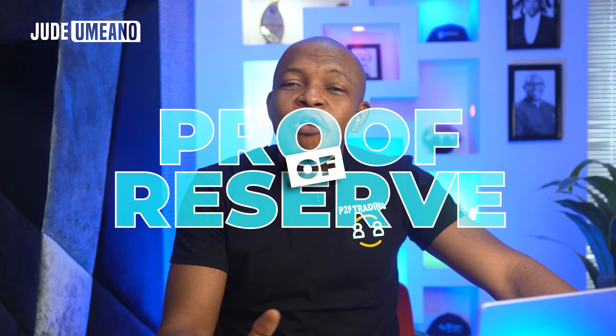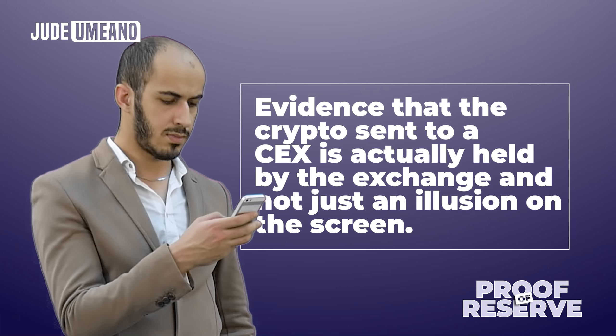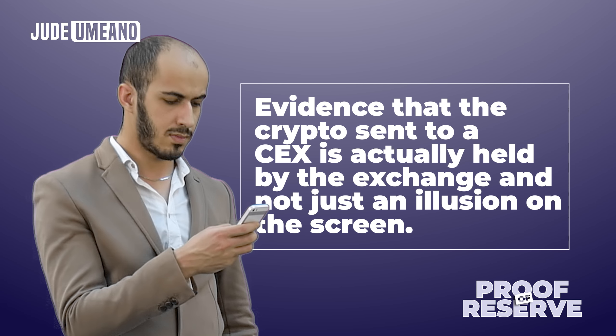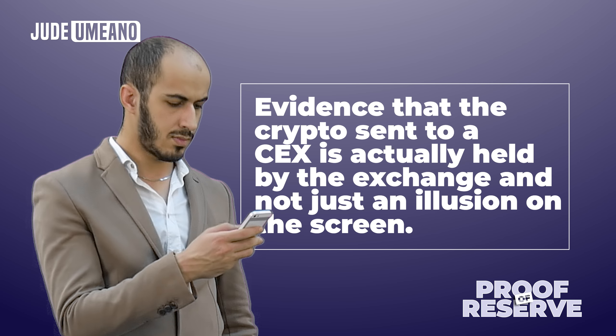Proof of Reserve has become a benchmark that all cryptocurrency exchanges are required to meet, especially after the FTX crash. It provides evidence that the cryptocurrency sent to a centralized exchange is actually held by the exchange and not just an illusion on the screen, as was the case with FTX.